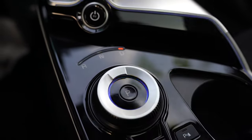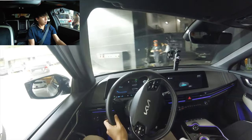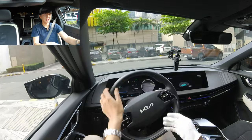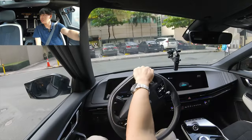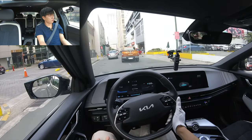Here we go. You see, in Kia vehicles and Hyundai vehicles they did it the best — and what I mean by that is when you make a turn signal, it shows what's on your blind side on the instrument cluster.